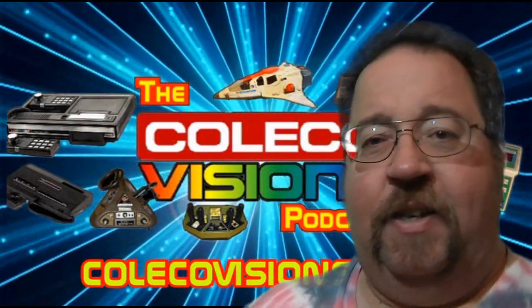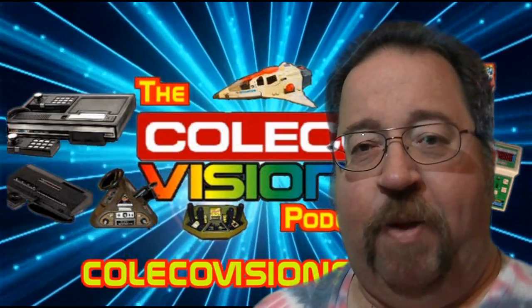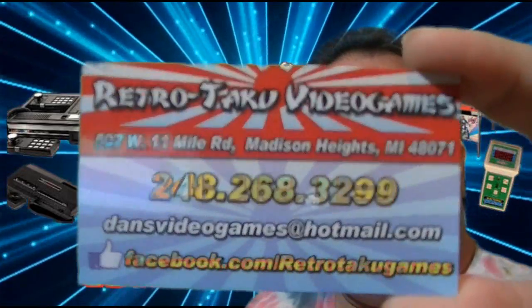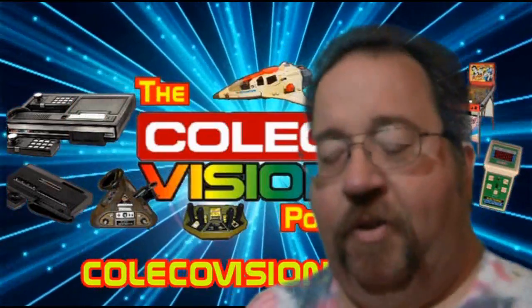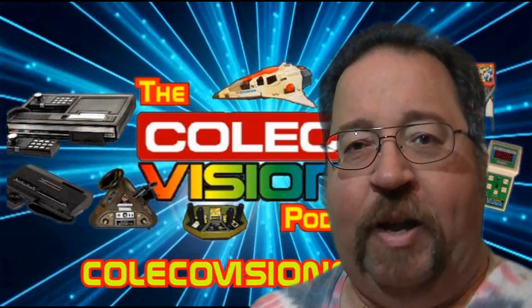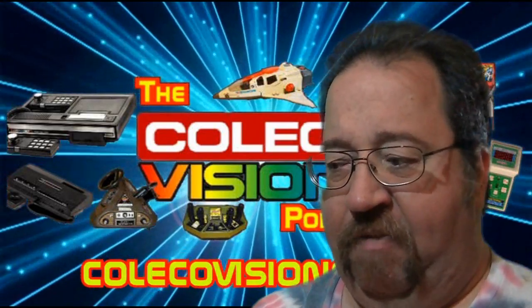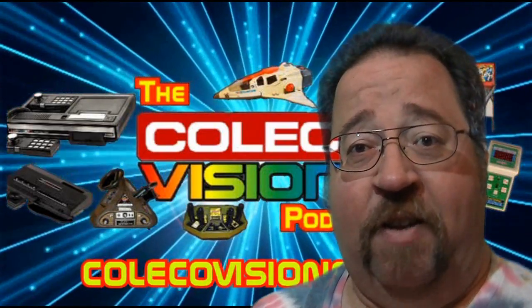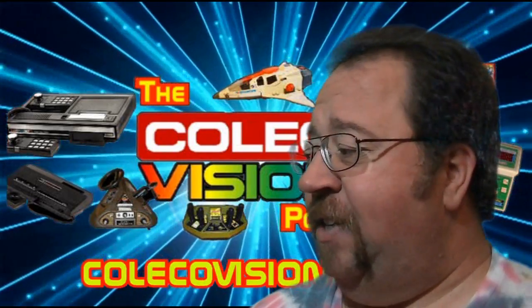The next game store I went to — also by the recommendation of my buddy Kenrick — was Rechu Taku Video Games. This store has nothing but pretty much all import games, from Famicom and Mega Drive to Game & Watch stuff and all kinds of neat things.